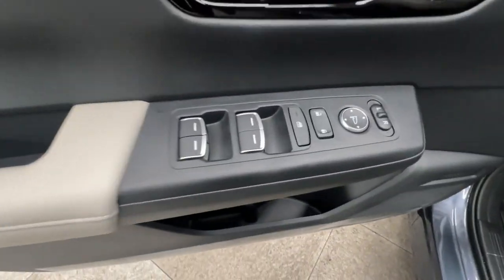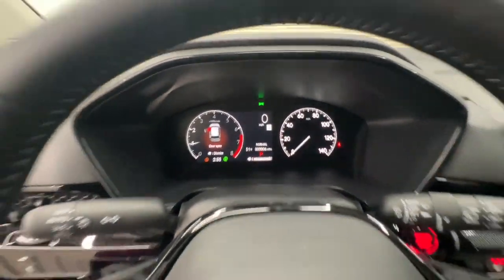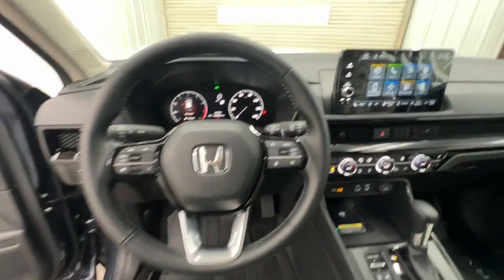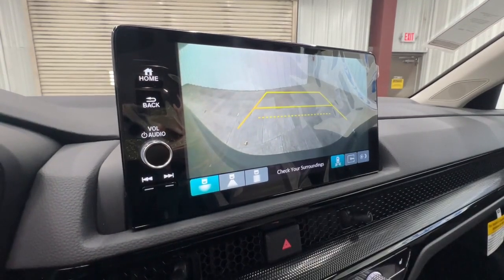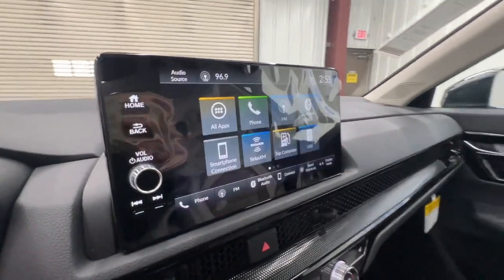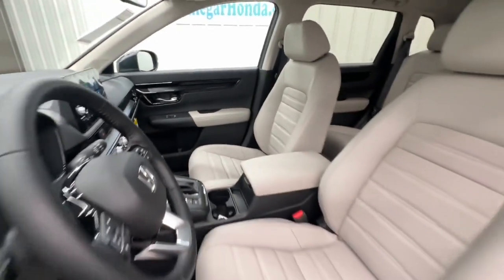The following are some of this vehicle's highlighted options: keyless entry, moonroof, satellite radio, power liftgate, backup camera, adaptive cruise control, heated mirrors, heated front seat, power passenger seat, dual zone AC.